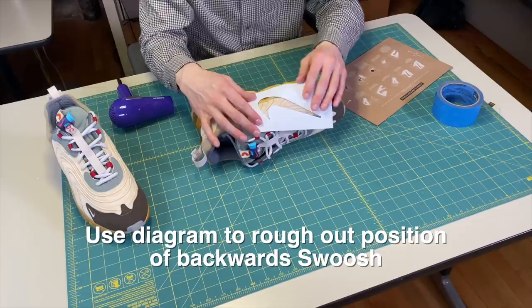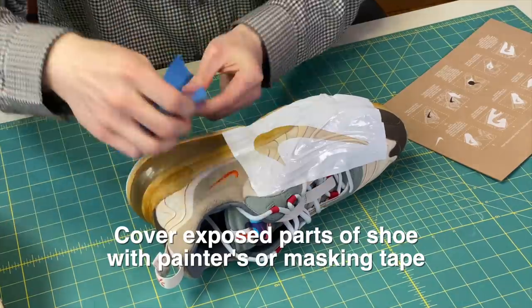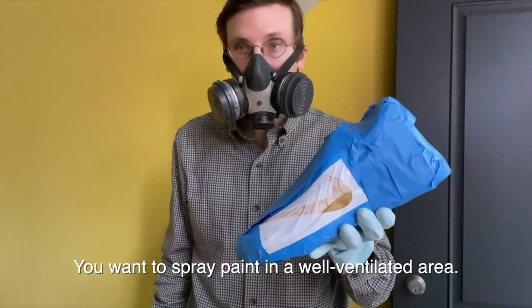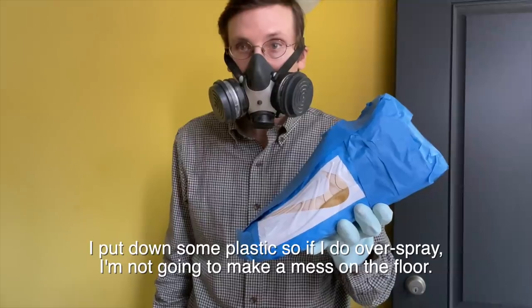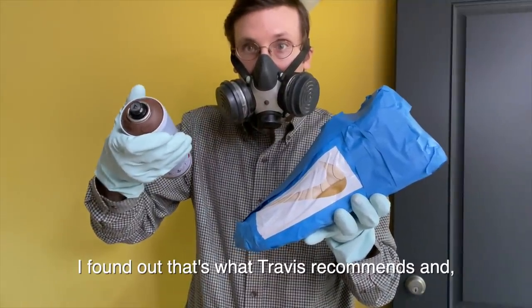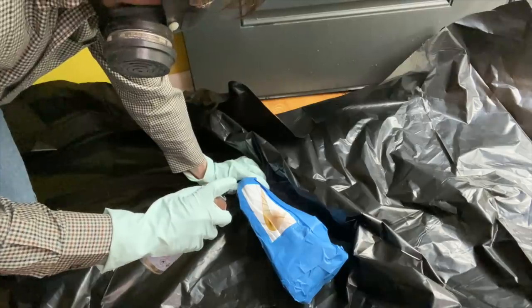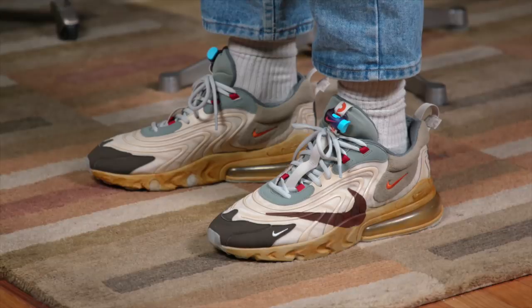Obviously you need the shoe, then you're also going to need the stencils, a heat gun or a hairdryer, and something to cover up all the areas you don't want to spray. You want to spray paint in a well-ventilated area. I've got the door open and I've put down some plastic so if I do over-spray, I'm not going to make a mess on the floor. For color, I chose brown — I found out that's what Travis recommends. I'm happy to report that the backward swoosh came out great.